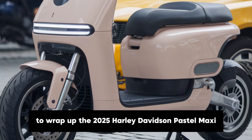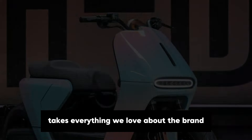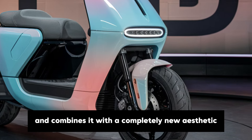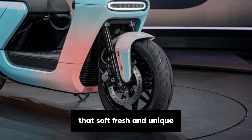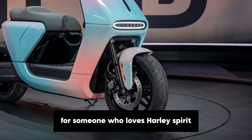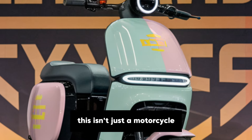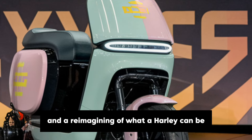To wrap up, the 2025 Harley-Davidson Pastel Maxi takes everything we love about the brand — its power, its classic V-twin roar and the unmistakable Harley feel — and combines it with a completely new aesthetic that's soft, fresh and unique. It's the perfect choice for someone who loves Harley spirit but wants a bike that makes a softer, more contemporary style statement. This isn't just a motorcycle; it's an expression of personality and a reimagining of what a Harley can be.